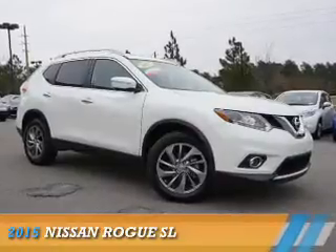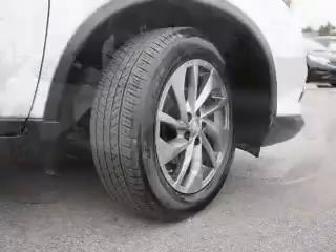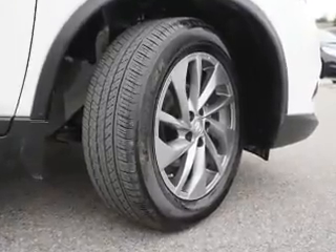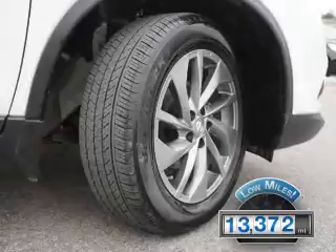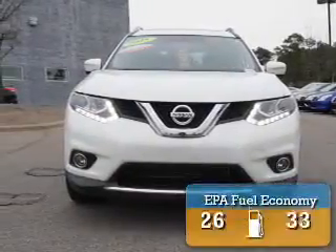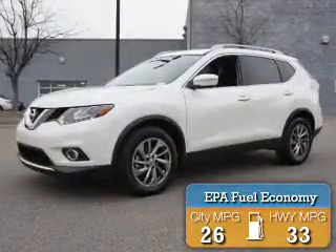Presenting the 2015 Nissan Rogue. It's powered by front-wheel drive, a 2.5-liter four-cylinder engine, and an automatic transmission. With fewer than 15,000 miles, this vehicle has a long road ahead. Great fuel efficiency saves you money by requiring fewer trips to the gas station.